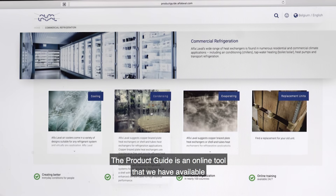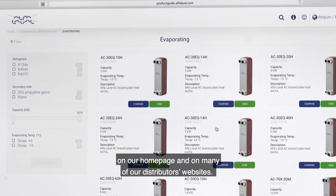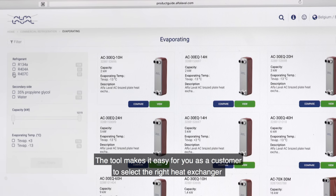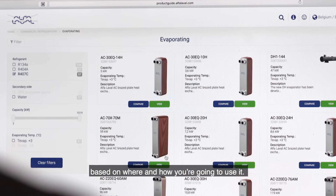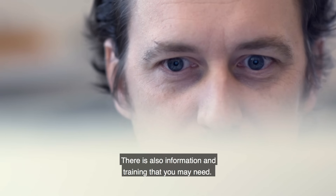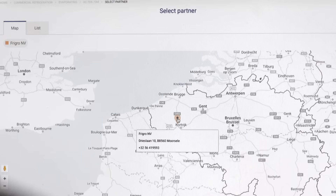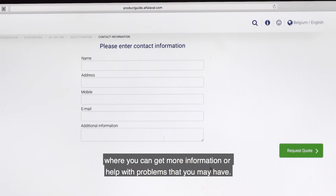The product guide is an online tool that we have available on our homepage and also on many of our distributors' homepages. The tool makes it easy for you as a customer to select the right heat exchanger based on where and how you're going to use it. There is also information and training that you may need, and you can find the link to our distributor where you can get more information or they can help you with problems that you may have.